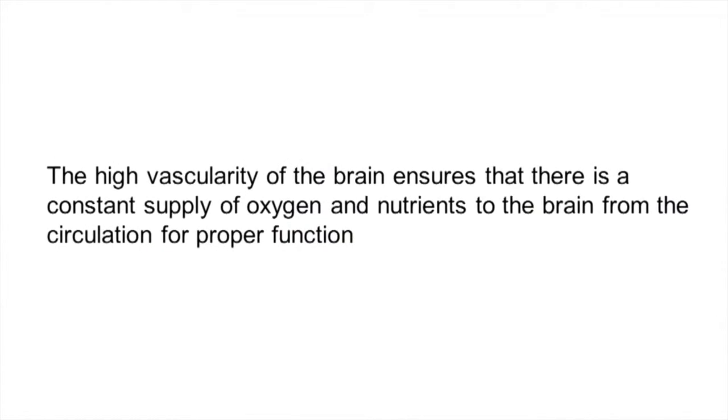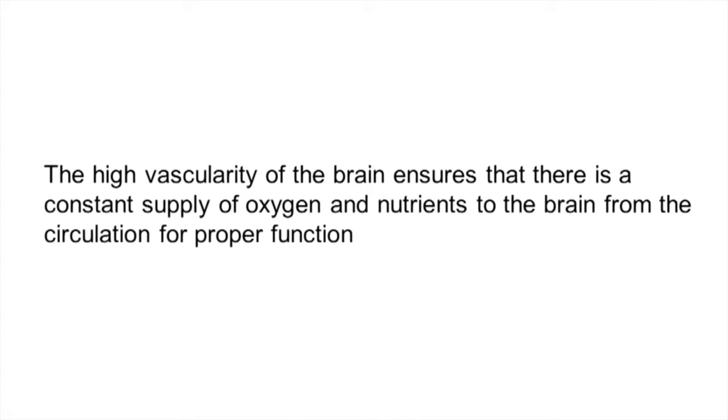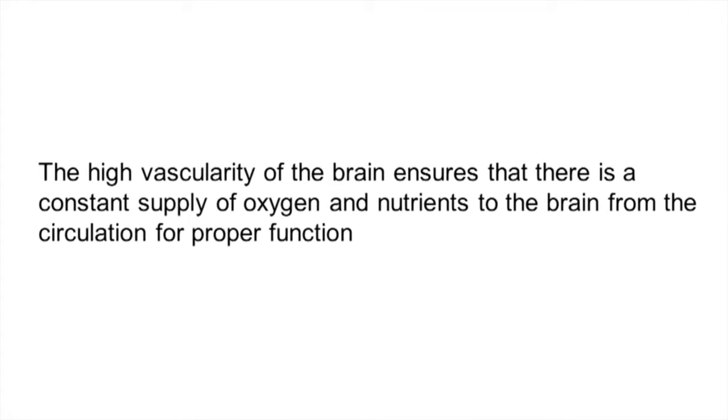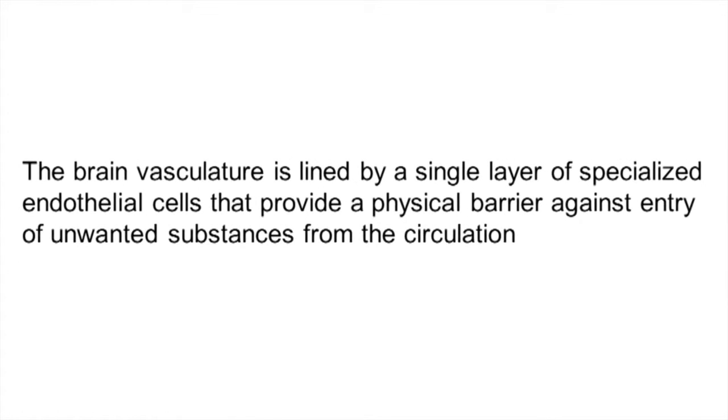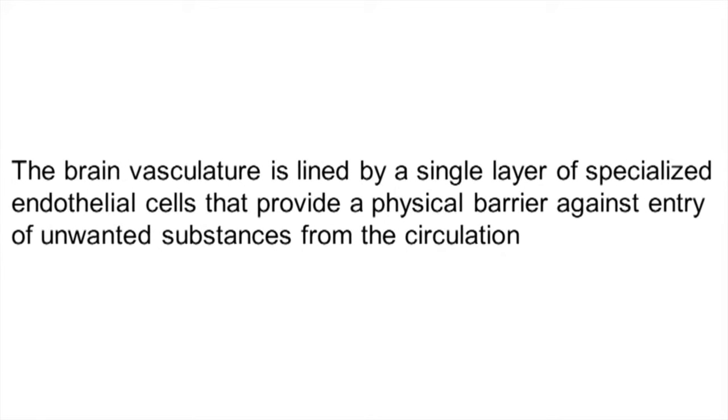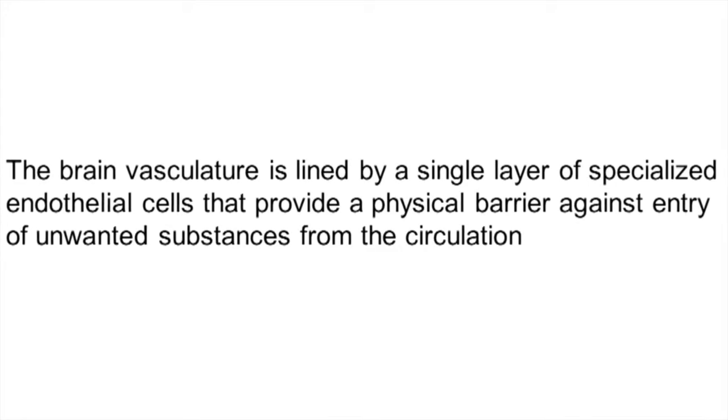This high vascularity is critical because it ensures that the brain is supplied with nutrients necessary for proper brain function that come from the circulation. The blood-brain barrier is considered to be semi-permeable, because it allows nutrients and other necessary products needed for proper brain function to get into the brain while excluding all others. This is achieved by specialized endothelial cells that line all the blood vessels in the brain.